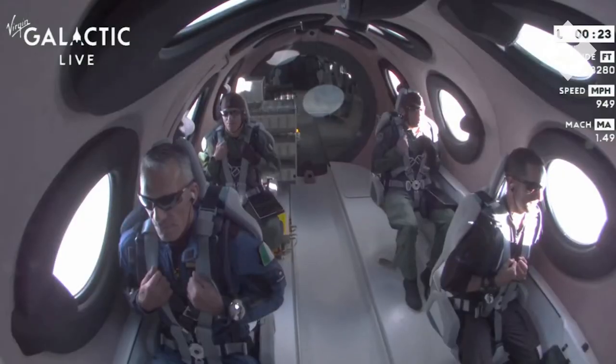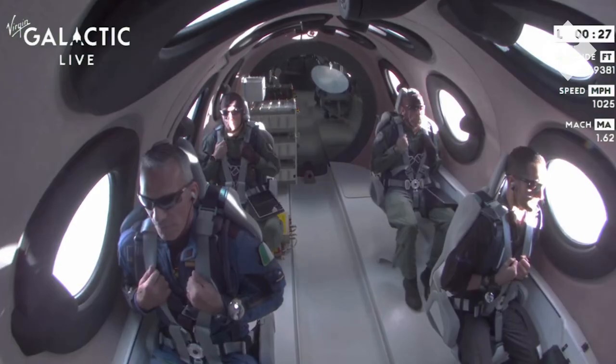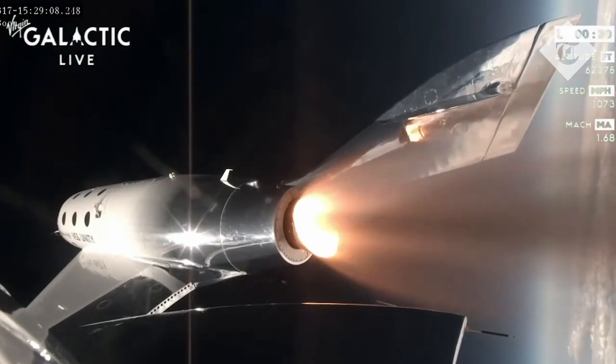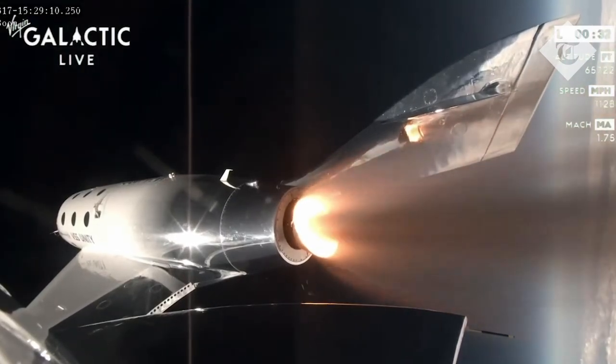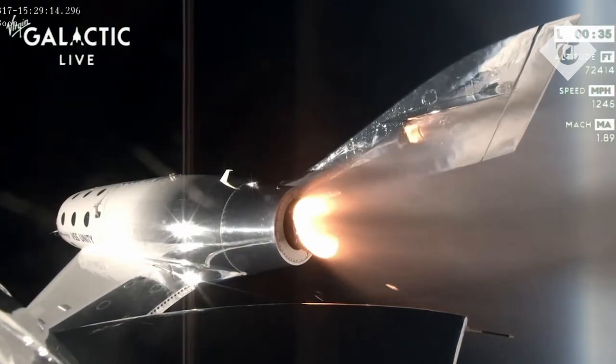There's Max Q — that's the maximum dynamic pressure on the vehicle. Those on board are experiencing about three G's at the moment.